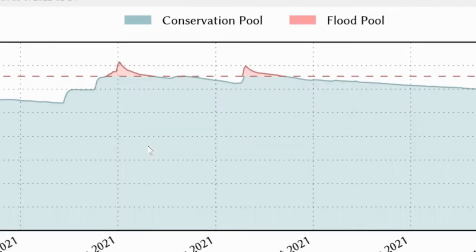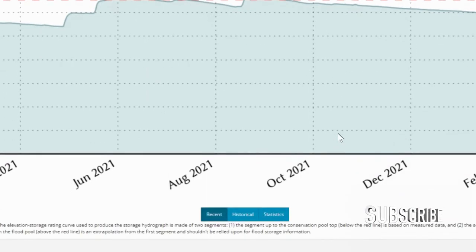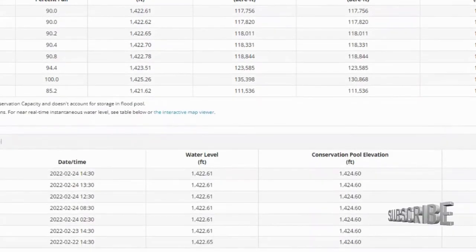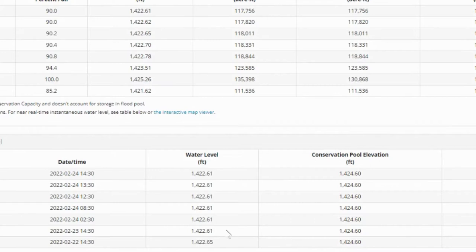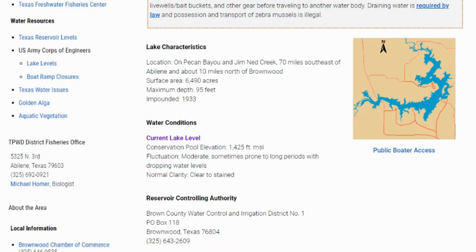Let's click on the current lake level and see what it gives us. It doesn't look like it's really fluctuated too much — it's at 1,425, so it's 90% full, about 1.99 feet below pool. Just about two feet below pool, which is really kind of where all of our lakes are this time of year in the February time frame.